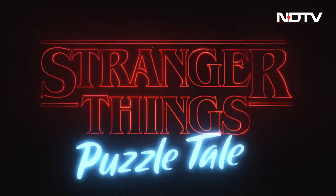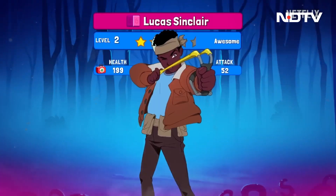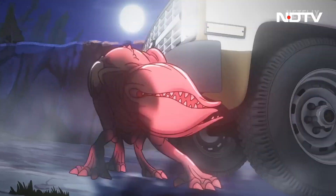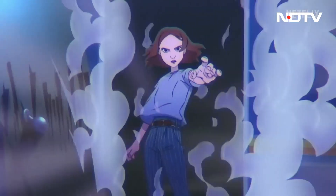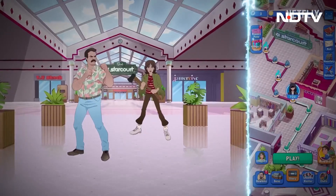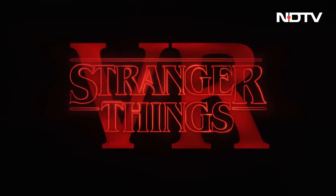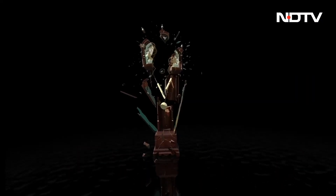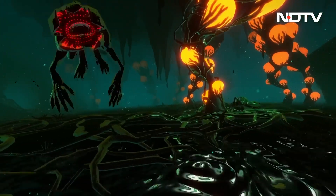Netflix recently launched The Stranger Things Puzzle Tales, a role-playing game with the show reimagined as a cartoon. You get to collect your favorite characters and visit locations in Hawkins and the Upside Down. The game is available online and on the Play Store. Netflix also teased fans with another game based on Season 4, where players get to play as Vecna, the villain seeking revenge on Eleven — set to release in winter 2023.